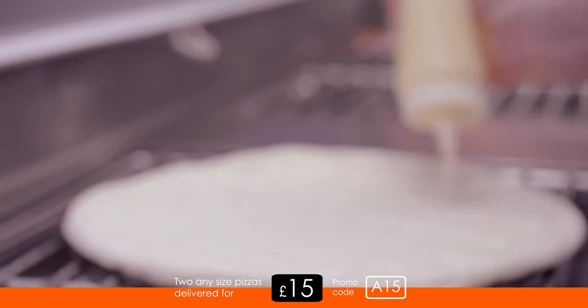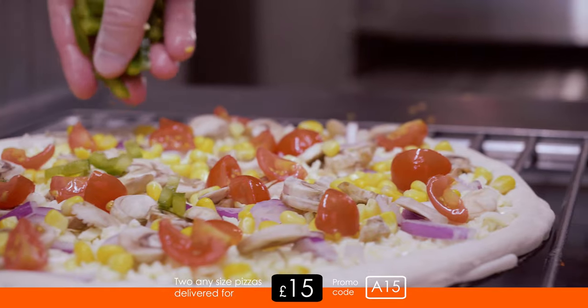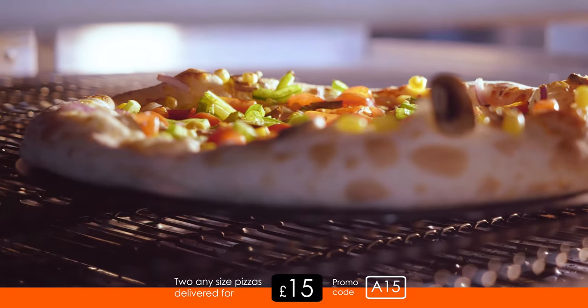You can order online, in person or on the phone, and you can also track the status of your pizza with our Dodo webcam live-streaming your order.